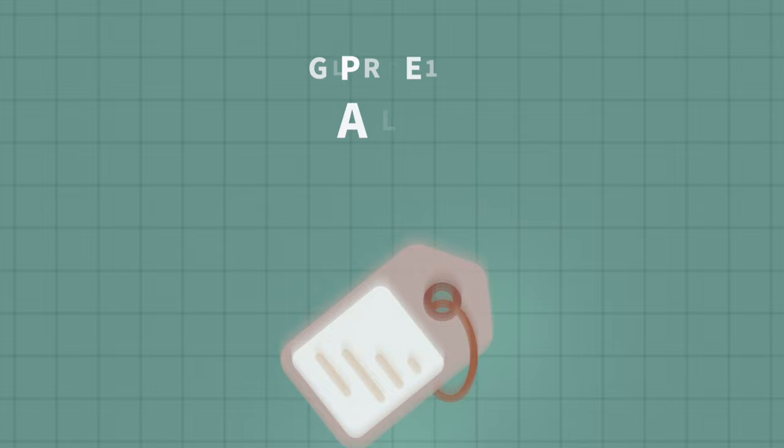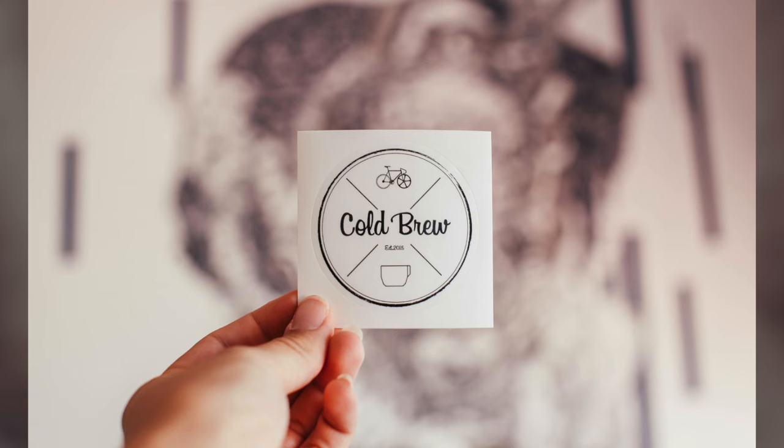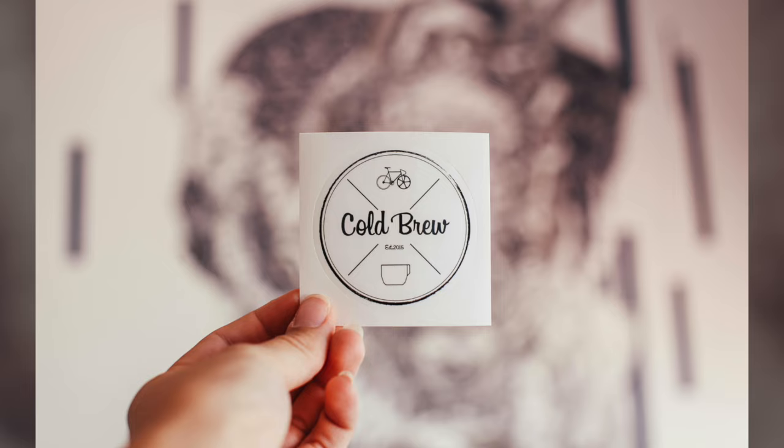Digital product type number one is labels. You could create labels to sell as an instant download final file or as an editable template for your buyer. When thinking about offering labels, there are two different niches. You could create labels for the business niche — B2B, or business to business — selling to small business owners who need labels for marketing or business purposes, such as branding stickers, product labels for cosmetic products, baked goods, or candles.